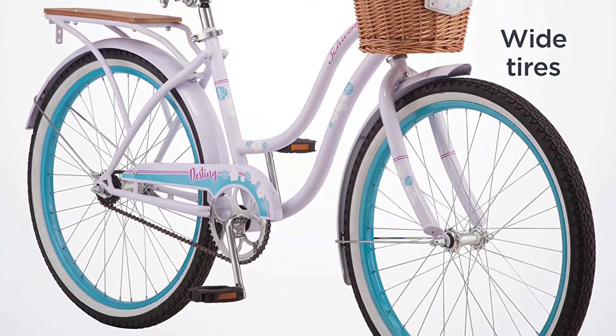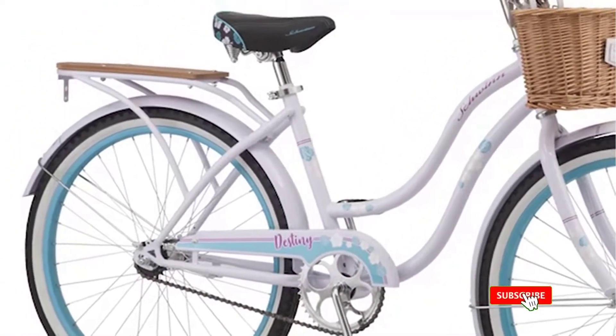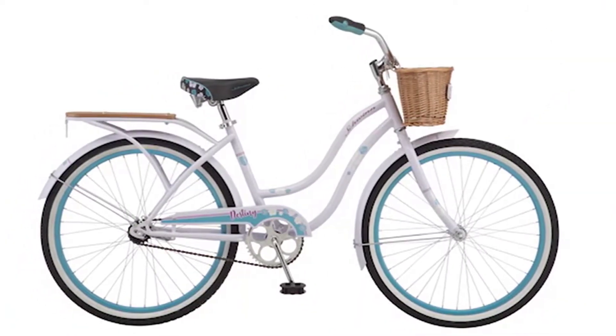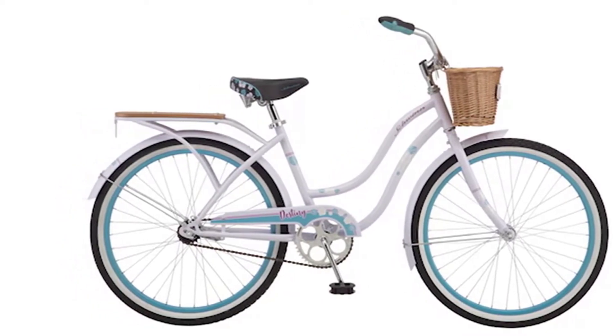The full fenders protect you from splashing when you go through puddles, in case you get caught in the rain or ride on wet surfaces. Positive features of this product: steel frame and fork for additional strength, full-size fenders to ensure you stay dry, rear cargo rack for securing a bag or basket, comfortable saddle with springs and extra padding, and lightweight aluminum wheels with color matching rims.